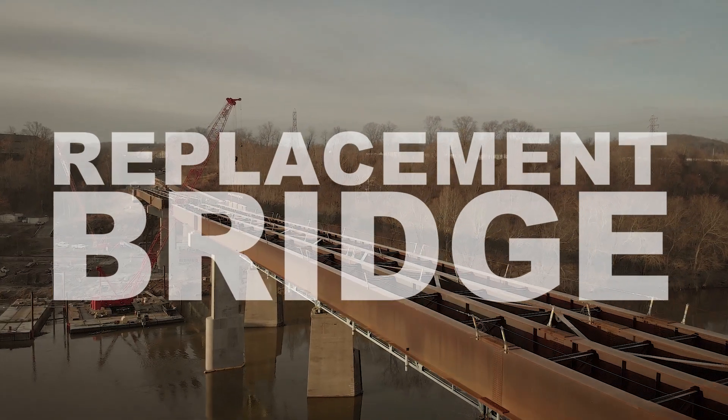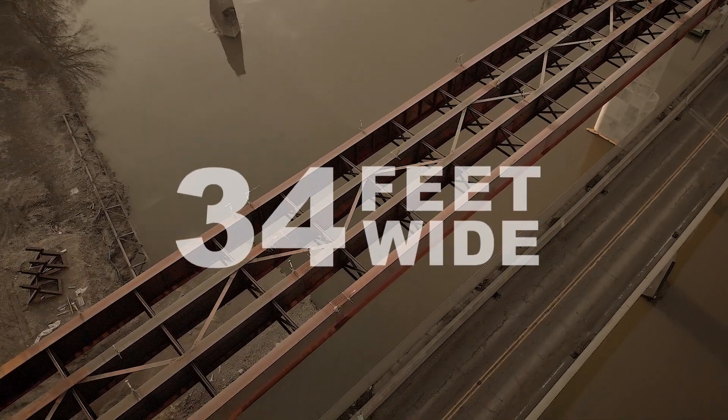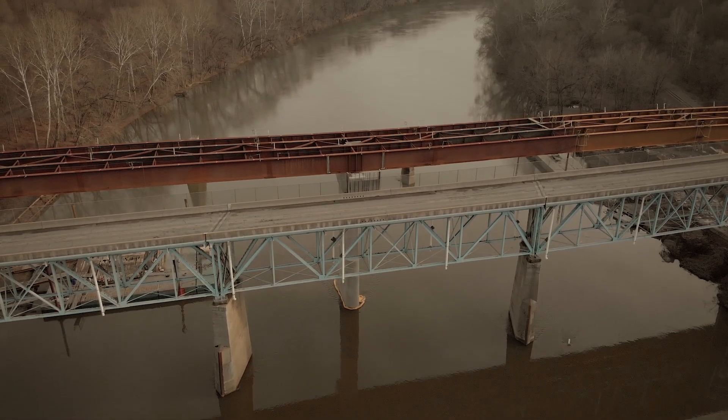This is the Koppel Bridge Replacement Project, a 1,200-foot-long, 34-foot-wide structure being built next to the original 100-year-old Koppel Bridge that crosses over the Beaver River.